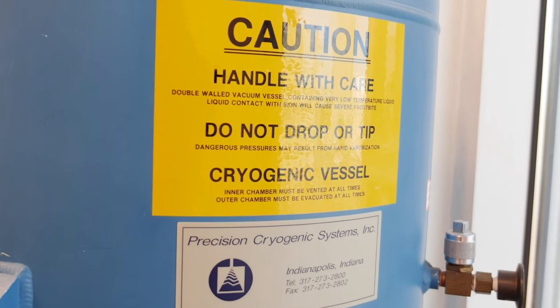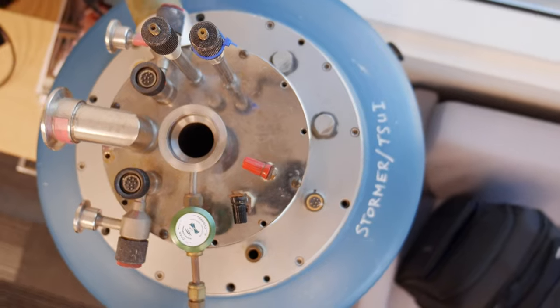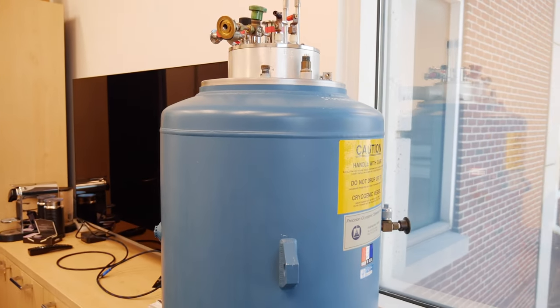This item from his lab is a cryostat that they used to cool down their quantum materials, in which they observed the fractional quantum Hall effect. I walk past this item every day many times — it's always serving as inspiration to me and to the students as well.